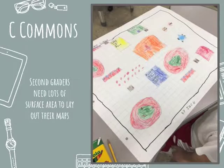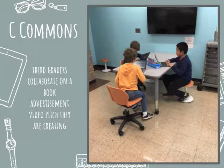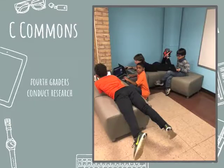We have soft seating, stools, and tables and chairs with wheels — kids are wheeling themselves around a little too much, but we're working on that. We have display monitors on two walls and a large one on the back wall, and two small learning nooks. Third graders here are working on an advertisement video pitch using laptops, and this fourth grade group is doing some research. Notice the flexibility of the space — the soft seating, the relaxed atmosphere.